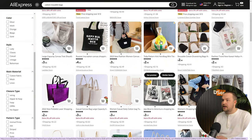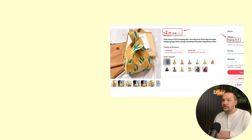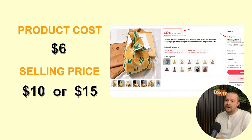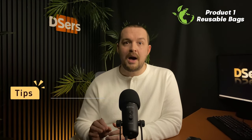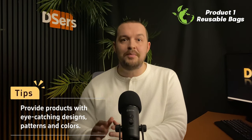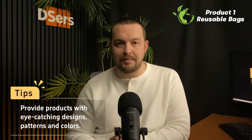For this type of bag, you can easily find some with low prices that you can then market at a higher price. If we consider the total product cost at around $6, you can try to sell them for $10 or $15 and pocket a healthy margin. We made a video previously about product research where we go over pricing — I'll post a link in the description so you can check it out. As a quick marketing tip, I advise you to offer a large selection of reusable bags with eye-catching designs, patterns, and colors to attract customers. After all, any bag can be considered a fashion accessory, so you should keep that in mind.